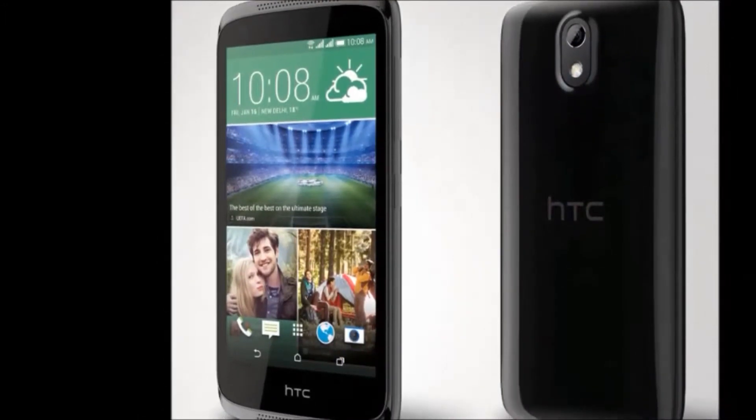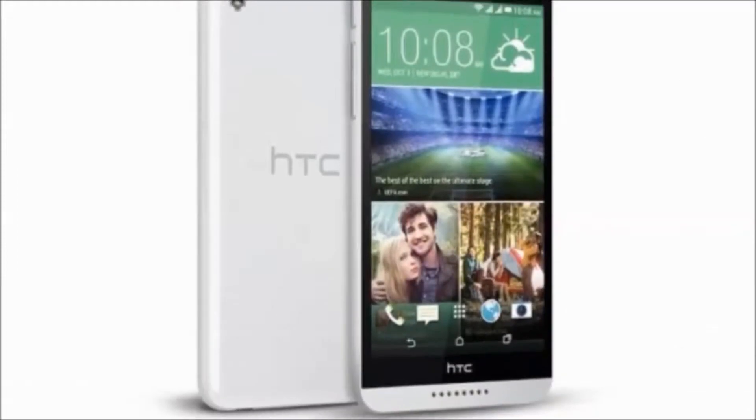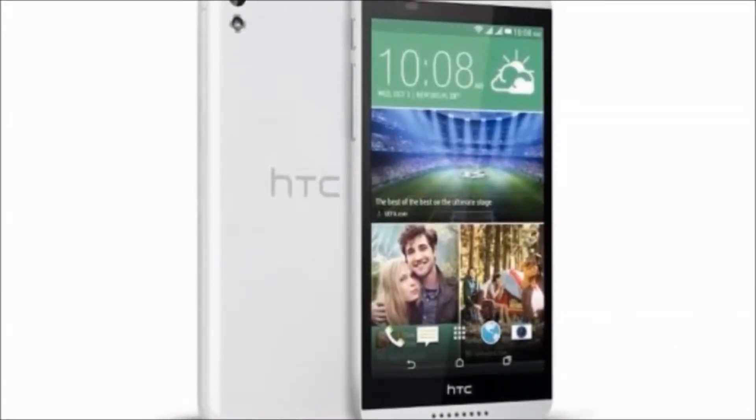In this mobile you will get the following specifications. In the box you will get a charger, handset, headphones, user manual, and warranty card.